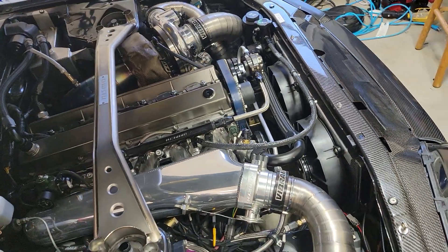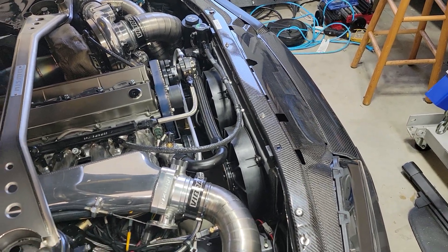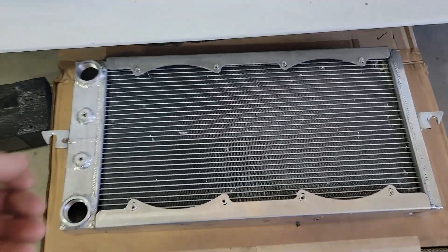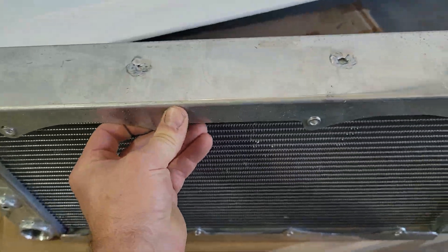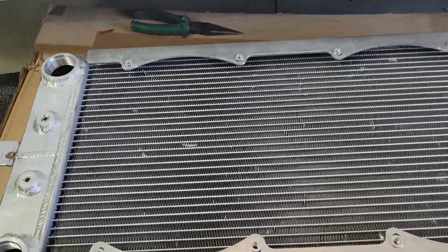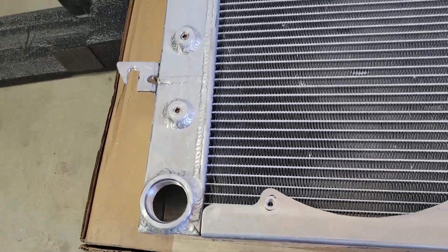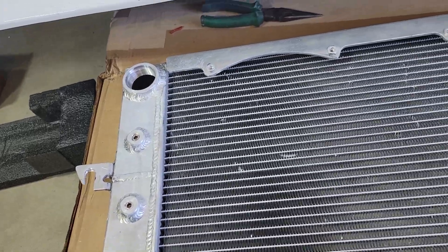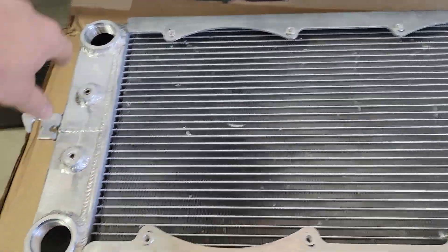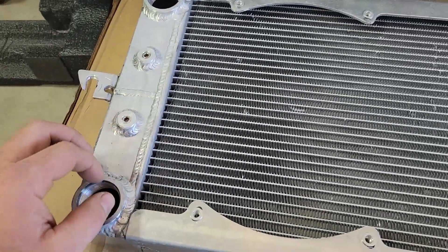The radiator I have is a Chase Bays tucked radiator for S and R chassis. I've got another one right here — this is what it looks like. It's a relatively thick unit. It has built-in fan mounts and AN-20 ORB fittings on each side. This is a true dual pass radiator — you can see there's an upper tank and a lower tank. Your coolant enters up here, comes down, drops, comes over, and then exits.